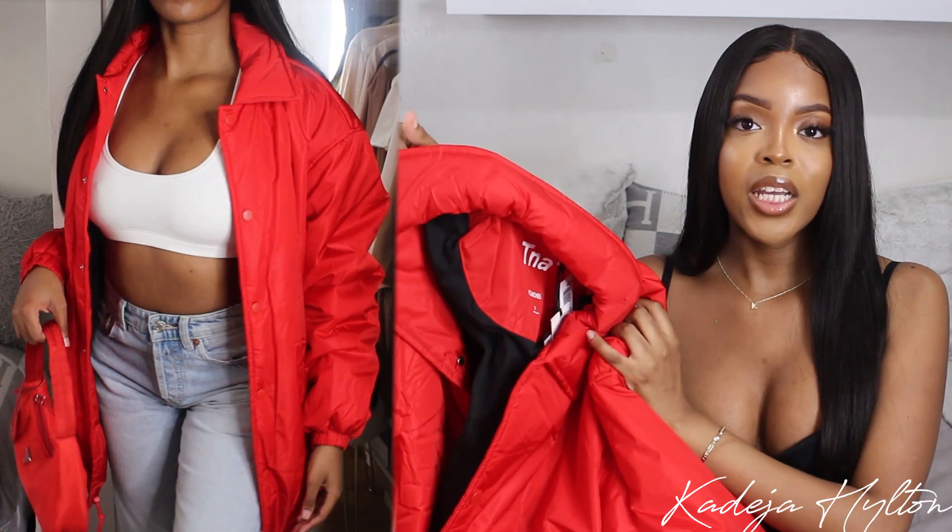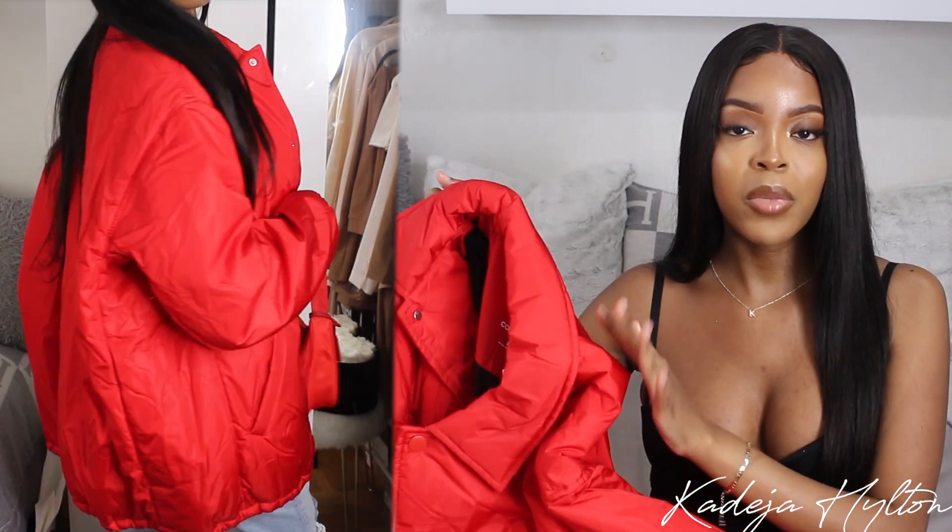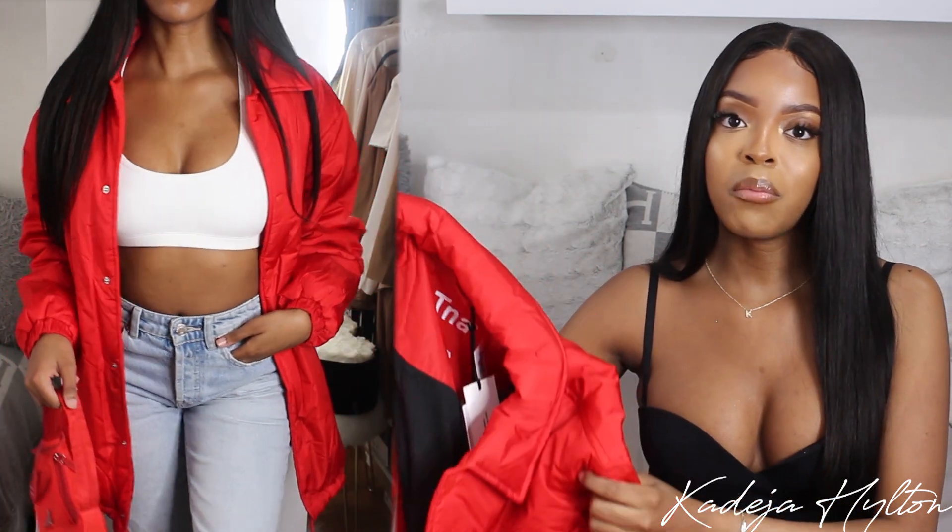The next thing I got is the TNA Coaches Jacket — a super popular jacket on Aritzia. This beautiful bright red was on sale so I had to pick it up. It's super oversized — this is a size 2, which is like a medium in Aritzia sizing. It's water repellent and keeps you warm up to negative 10 degrees, which is amazing for living in Canada where it gets super cold. I was really excited to pick this up because I knew it would go perfectly with my Prada nylon bag. I cannot wait to style this more and put together a really cool streetwear look.